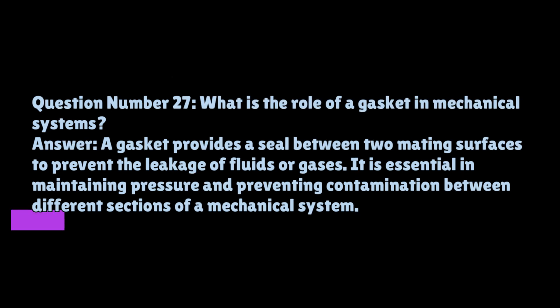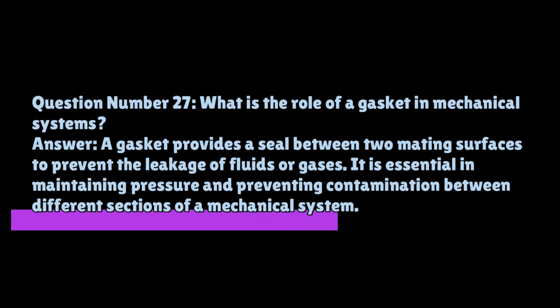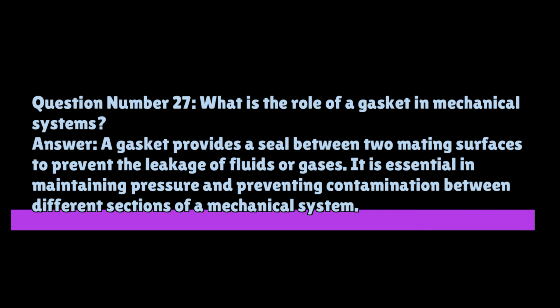Question number twenty-seven: what is the role of a gasket in mechanical systems? A gasket provides a seal between two mating surfaces to prevent the leakage of fluids or gases. It is essential in maintaining pressure and preventing contamination between different sections of a mechanical system.